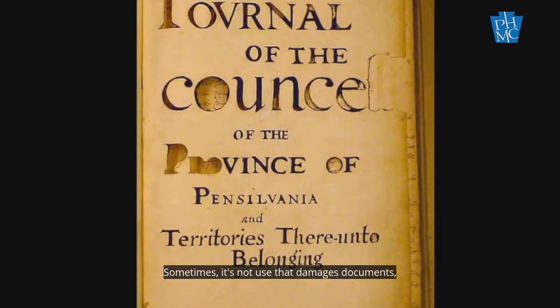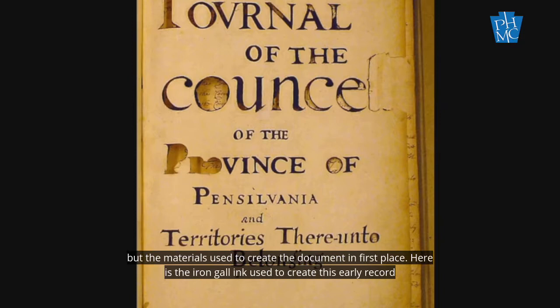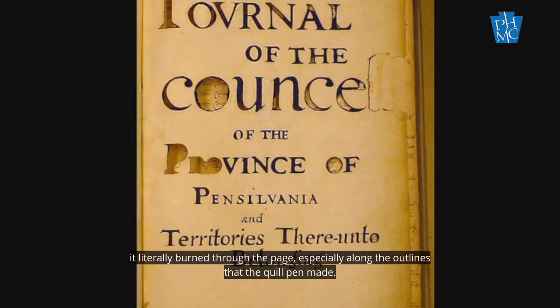Sometimes it's not use that damages documents, but the materials used to create the document in the first place. Here, the iron gall ink used to create this early record had so much acid in it, it literally burned through the page, especially along the outlines that the quill pen made.